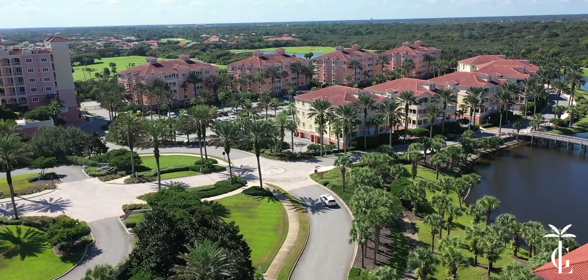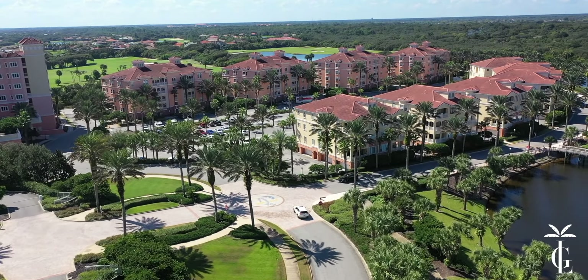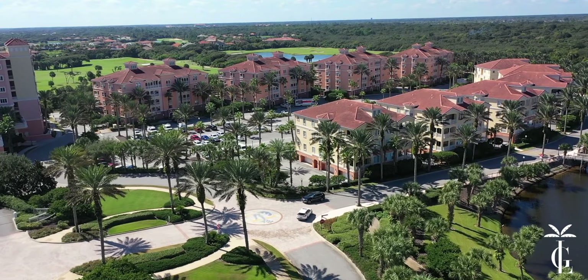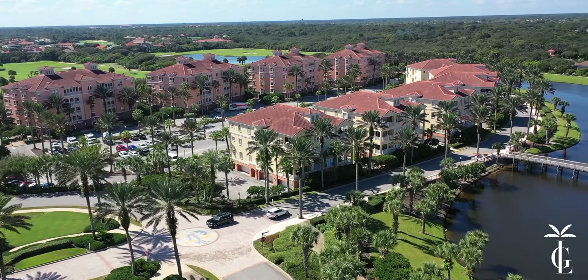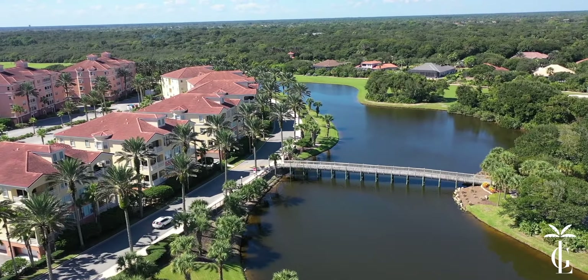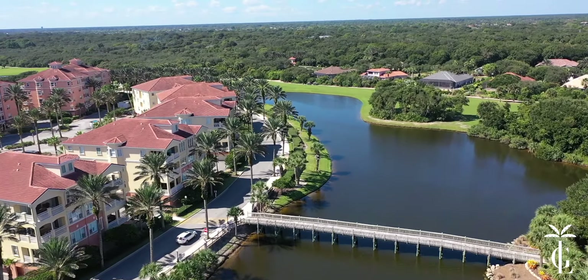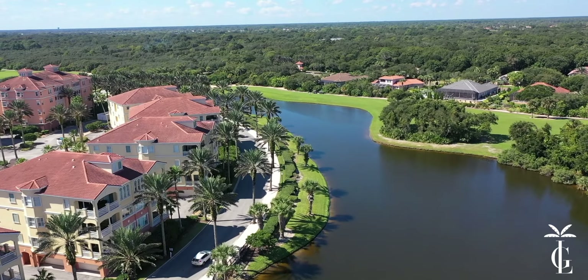The best part about the villas is they've got two-car garages, so for people who want a little workshop or have a couple of cars they want in a private garage, this would be a great choice. Some are right on the golf course and on the water, and others on the golf course also have really nice ocean views.